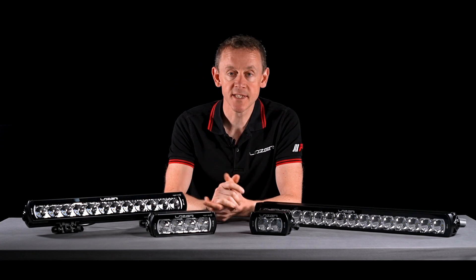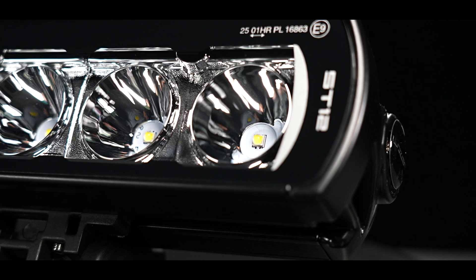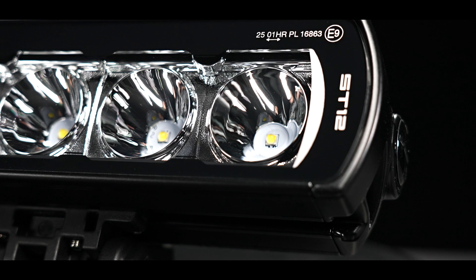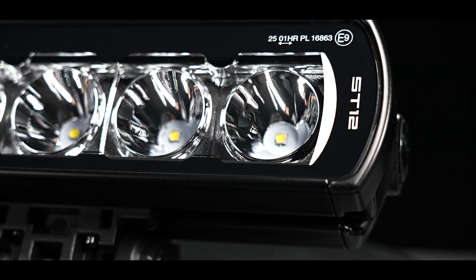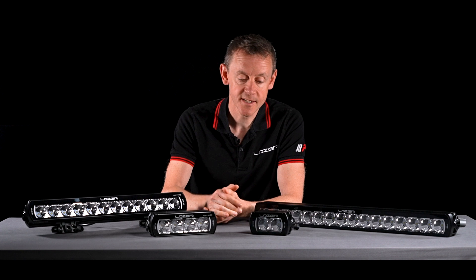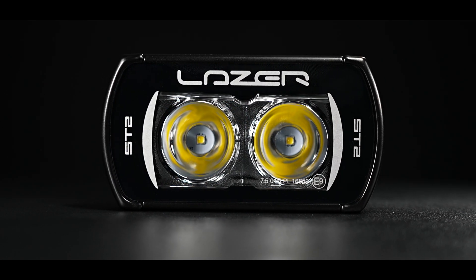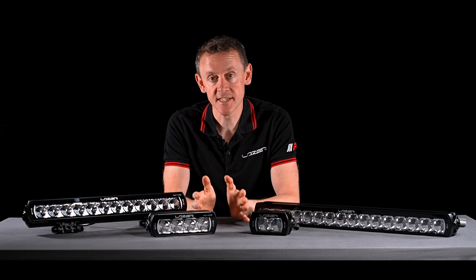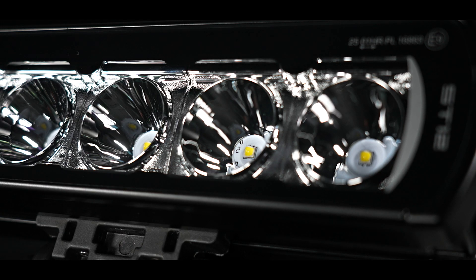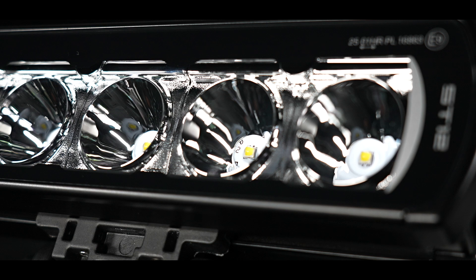The product comes in a few different sizes — from the small ST2 right up to the ST12. The number relates to the number of LEDs or reflectors, so the ST2 has two reflectors and two LEDs. They are 11-watt LEDs, so very high performance, and you're getting more than a thousand lumens per LED.